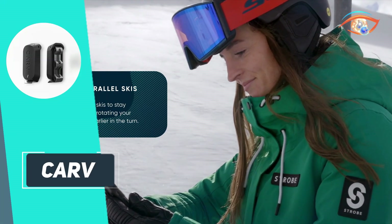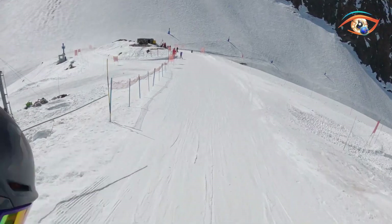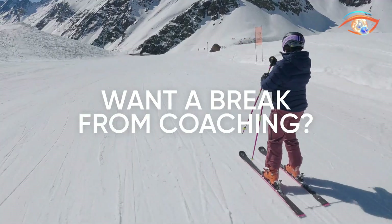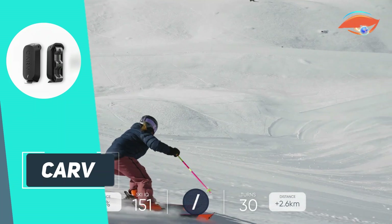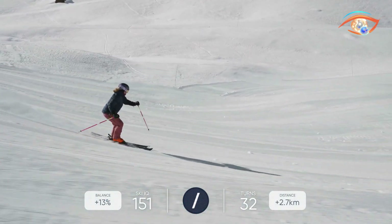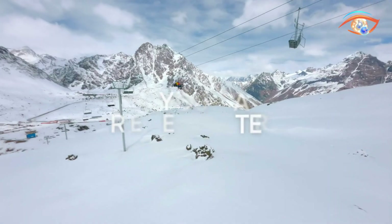Users receive live audio coaching or post-run insights, depending on preference. The app generates a personalized SkiIQ score and provides technique-specific drills for every terrain, from groomed runs to moguls. Carve is suitable for beginners and advanced skiers alike, though experts note occasional variance in data accuracy. Requiring headphones and a smartphone, Carve delivers days of battery life even in freezing conditions, offering on-slope coaching without the need for an instructor.